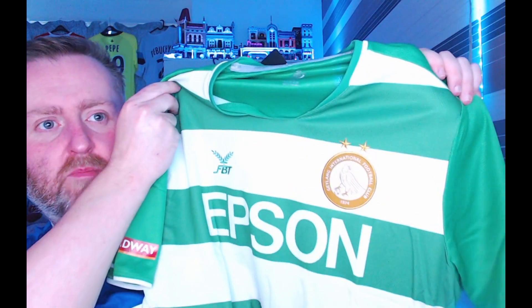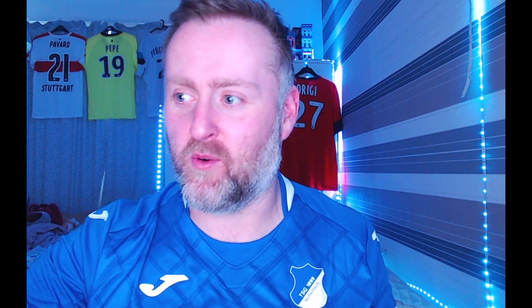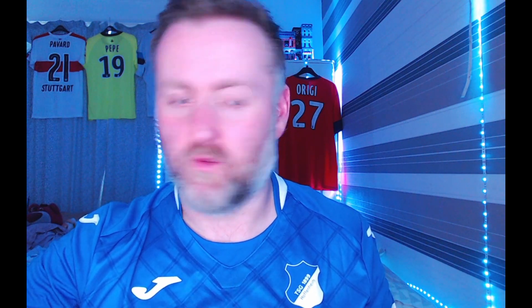Oh — badge, can we get another badge? Guilang International Football Club. Not a clue. Gonna google it. Guilang International FC — professional club in Singapore in the Singapore Premier League. They won the league twice, 1996 and 2001. Popped it on — there's a little bit of irony that I used to be a Celtic season ticket holder and I've got the hoops on again for the first time in a long, long time.